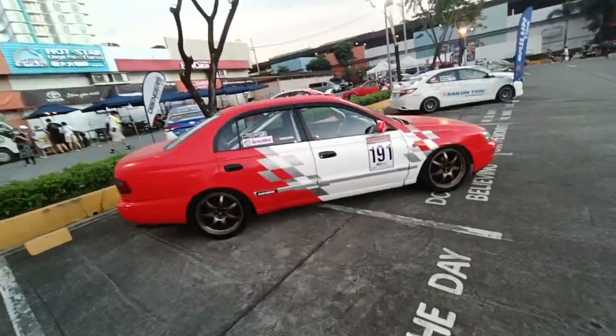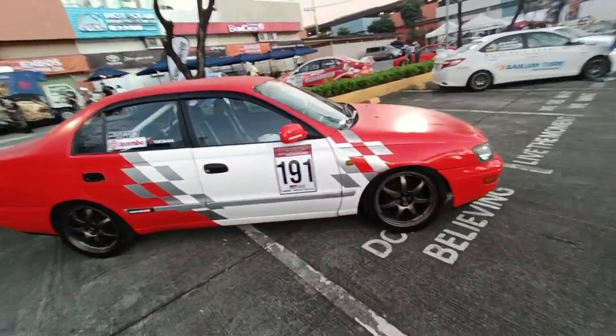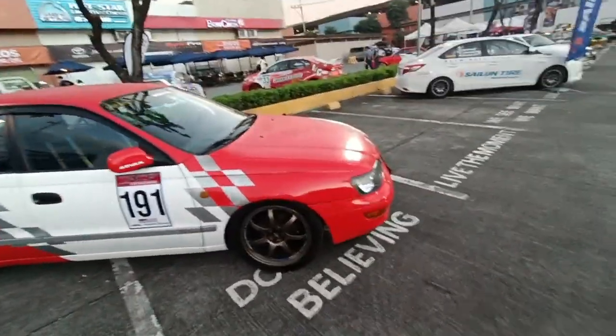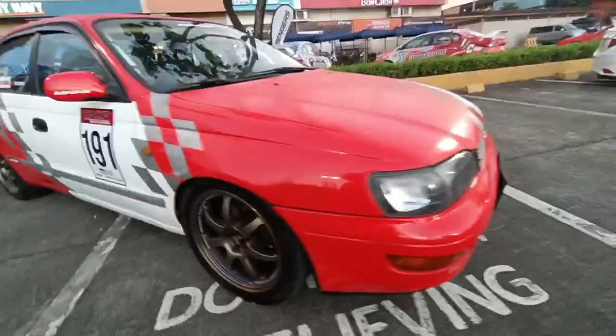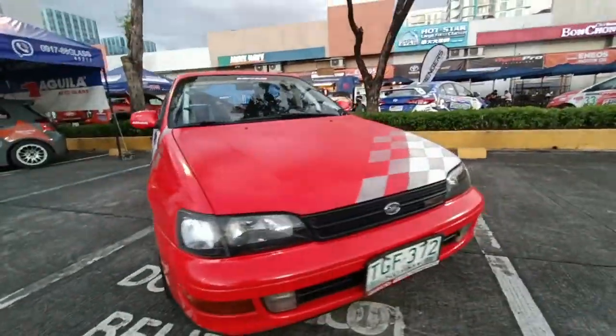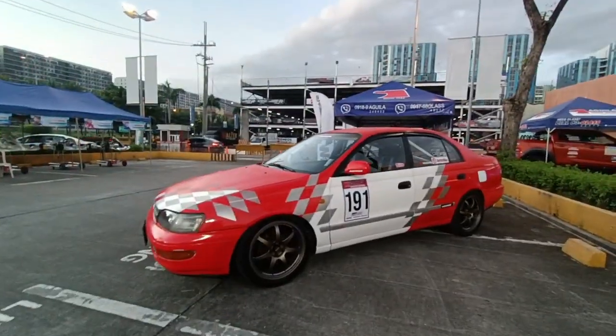This is a Toyota Corona Exsior ST191. I don't know who owns this car but it has a cage, Recaro seats, and expensive wheels — more expensive than my car. It's a Corona, a bit of a big car. Touring car vibes, I guess. But it's pretty cool to see a Corona race car.